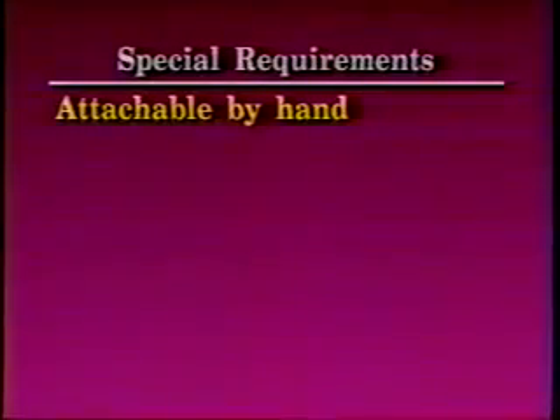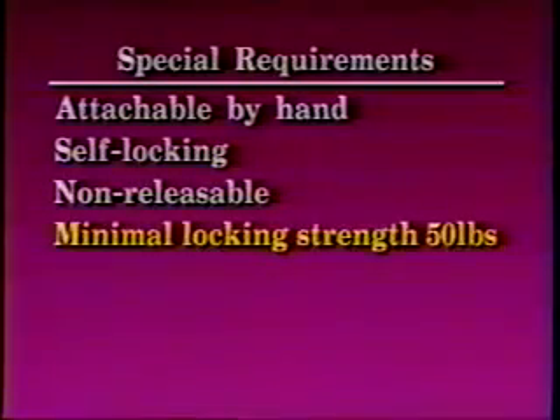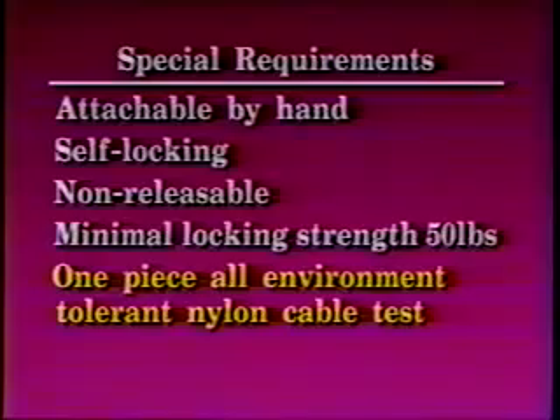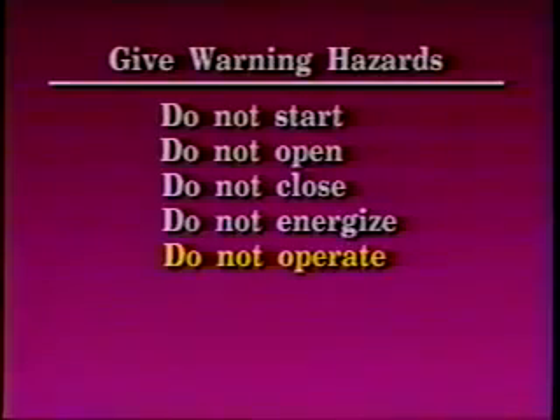The special requirements that tags must have are that they must be attachable by hand, have a self-locking tie which is non-releasable, and have a minimal locking strength of 50 pounds, which is at least equivalent to a one-piece, all-environment-tolerant nylon cable test. The employee applying the tag must be identified on it. The tags will give warning against hazardous conditions such as do not start, do not open, do not close, do not energize, or do not operate. Refer to WAC 296-24-140.